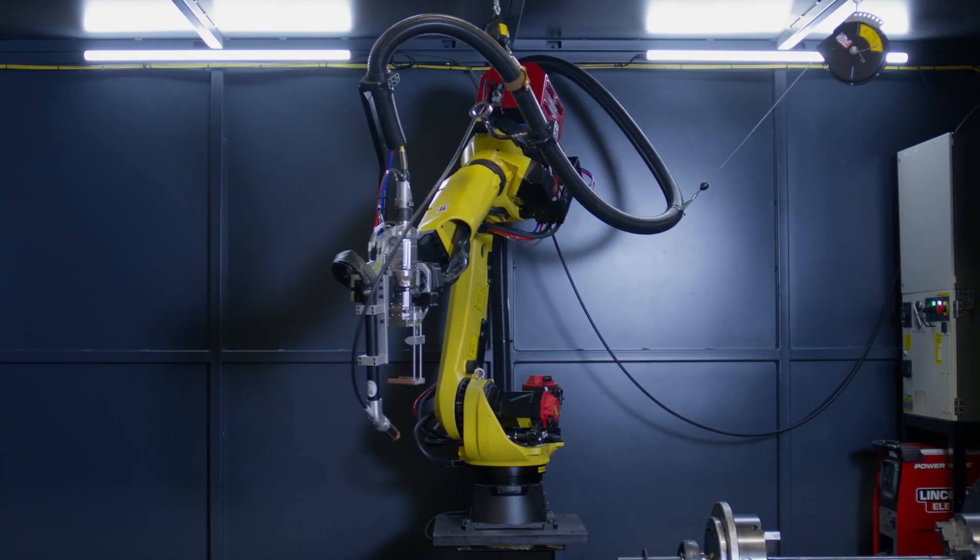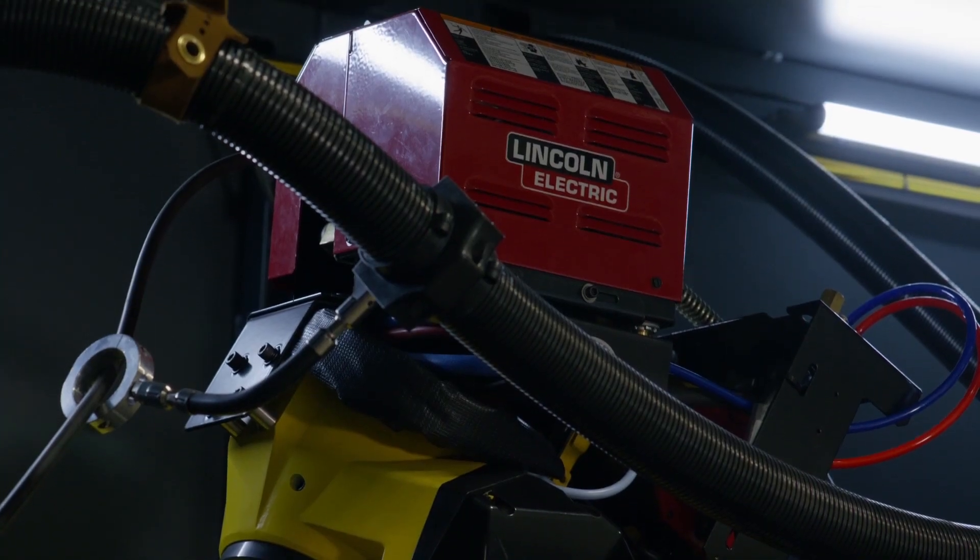Lincoln Electric has been involved in the arc welding industry for over 100 years. It's only as recent as the last decade that we became involved in laser processing. With our vast experience of equipment and consumables, it made perfect sense to couple this with a laser and open up endless possibilities across multiple industries.